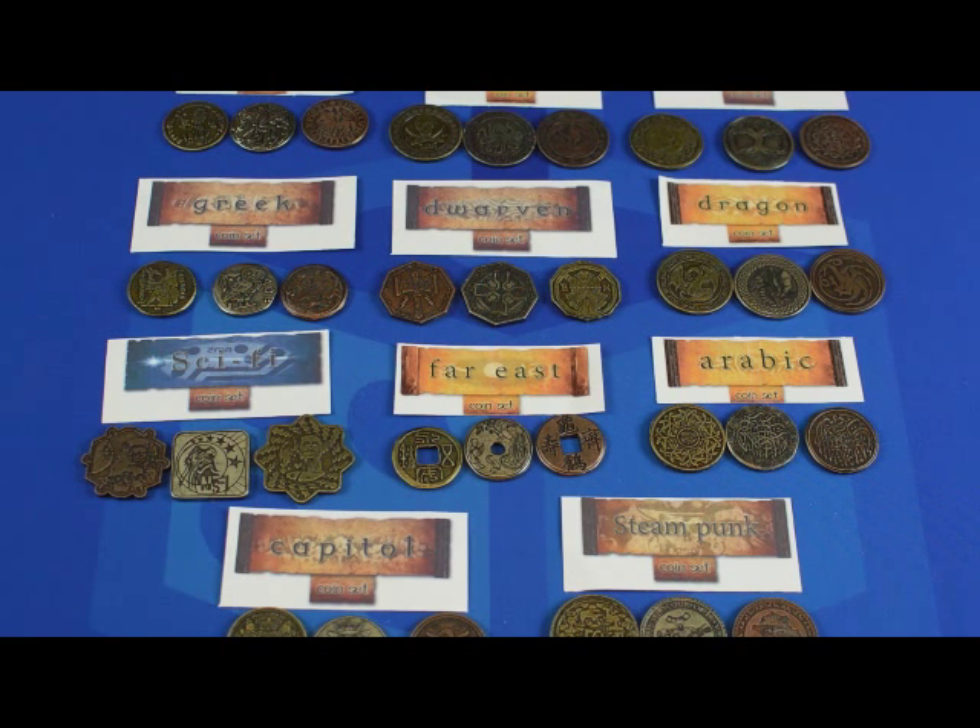The only complaint I have about the set in its entirety is when you first get them, there's a little bit of a machinist shop kind of smell to it. A day or two outside the plastic bag they come in, and everything's completely gone. That's really pushing it — I try to come up with something bad for every review, and unfortunately, that's all I've got for this one.